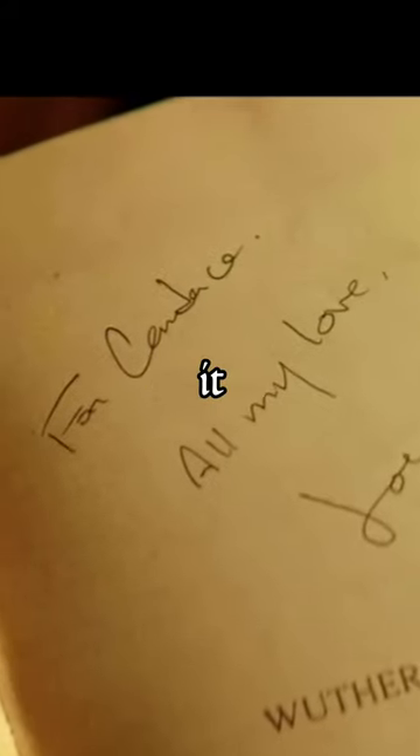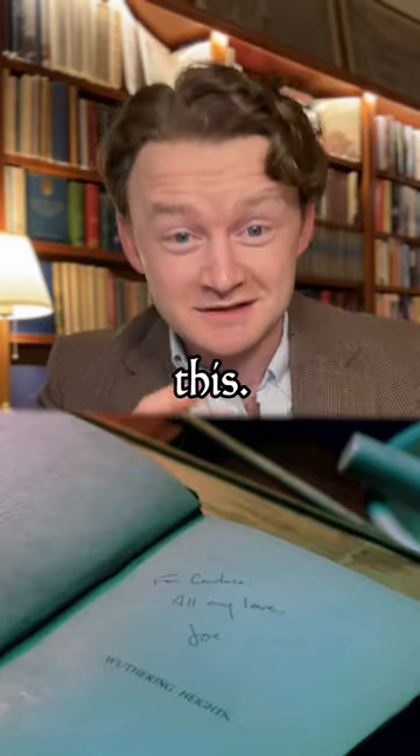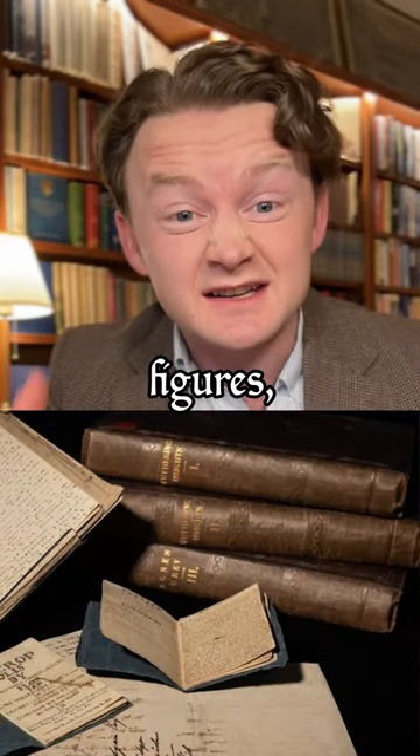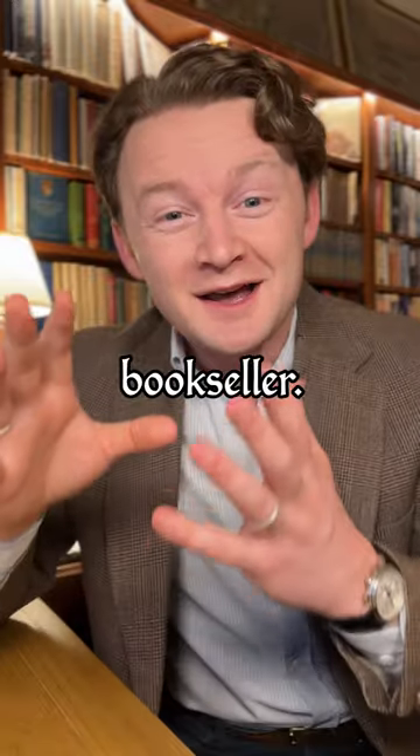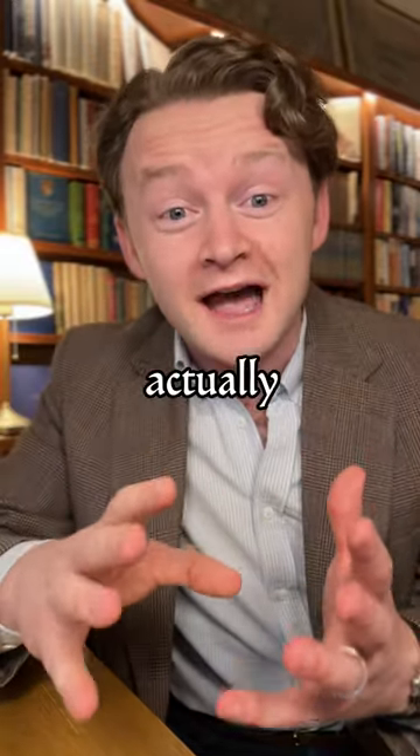Looking closer, he's written his name in this book. Just so you know, a first edition of Wuthering Heights is worth six figures, and in the show he's a bookseller — so there's no way he'd be writing his name in it if it was actually the real thing.